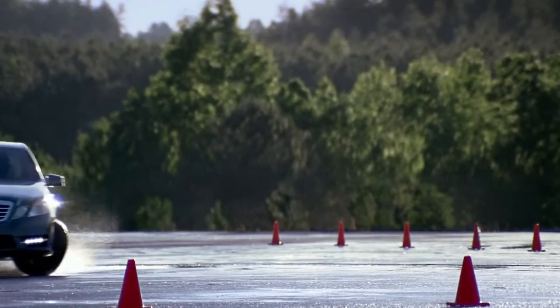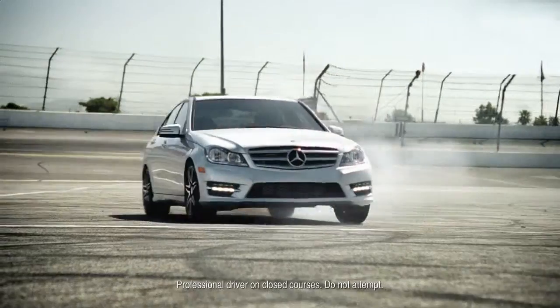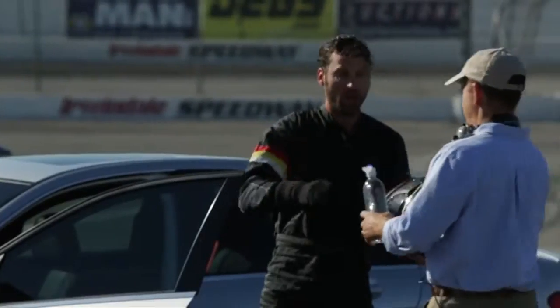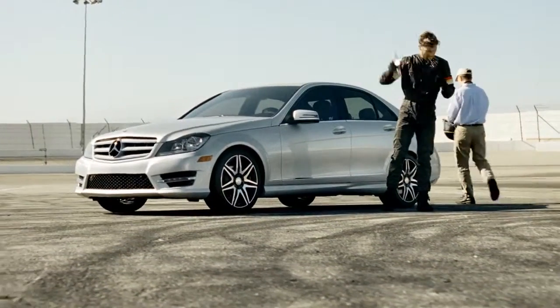So whether it's driving over burning test tracks, through scalding deserts, or simply to your local beachfront, one thing is for certain — Mercedes-Benz vehicles are built, engineered, and tested to take the heat.